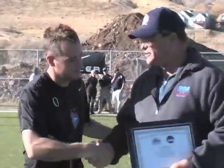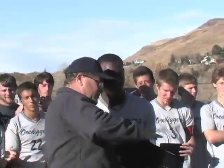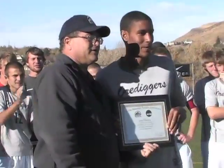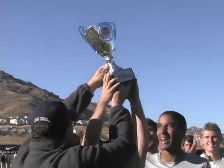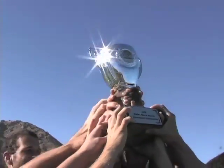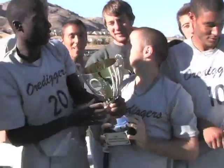Congratulations, you did a great tournament — let's get a little shot here. Thomas, congratulations! Let's get a little picture. Shout out, Tessa. Who wants to kiss it first? I want to touch it. Nick, kiss it!